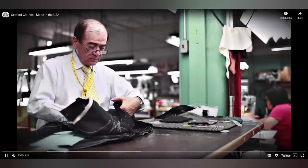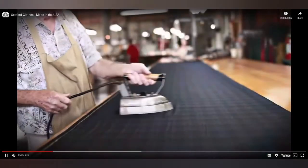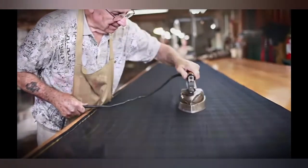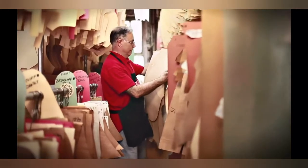Oxford Clothing has a tradition of fine tailoring that goes back almost a hundred years. Since 1916 we've been committed to crafting the finest suits in the world by hand, right here in Chicago. Over the years Clark Gable, Humphrey Bogart, Joe DiMaggio — they've all worn Oxford.